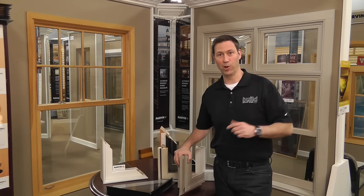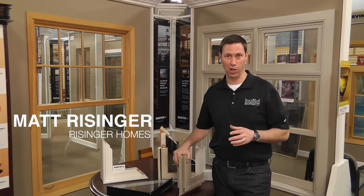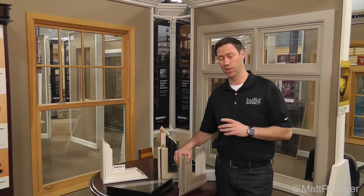Hey, this is Matt Reisinger of Reisinger Homes. Welcome to my video blog dedicated to building science and fine craftsmanship. I'm here at the Marvin Window Planning Center in Austin and I wanted to give you a quick summary of the four window types that are out there.